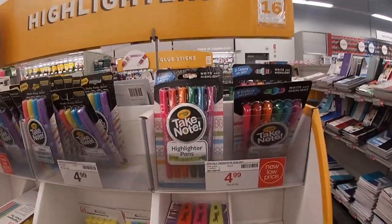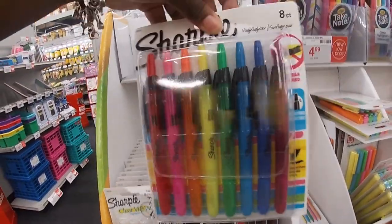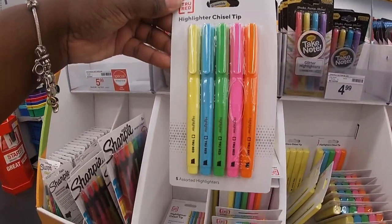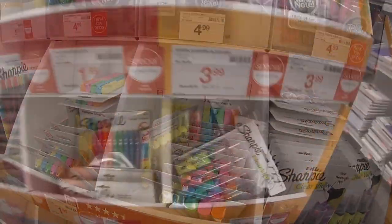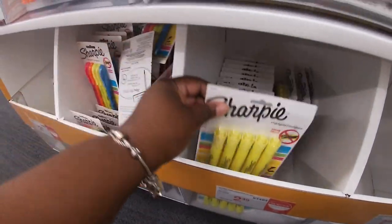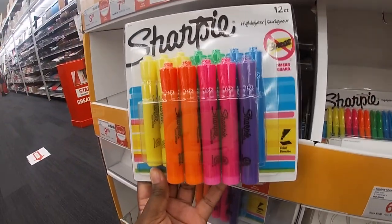Over here — Take Note $4.99, $4.99, $4.99, $4.99. These are $3.49 the clear view. These are $7.99 for eight-count Sharpies. Highlighters $1.99, $9.99, highlighter chisel tip. Down here these are $9.99. These are $9.99 for the clear view, $2.49. $9.99, $2.49, and $2.49 for the regular yellow. These are $6.99 for 12-count.